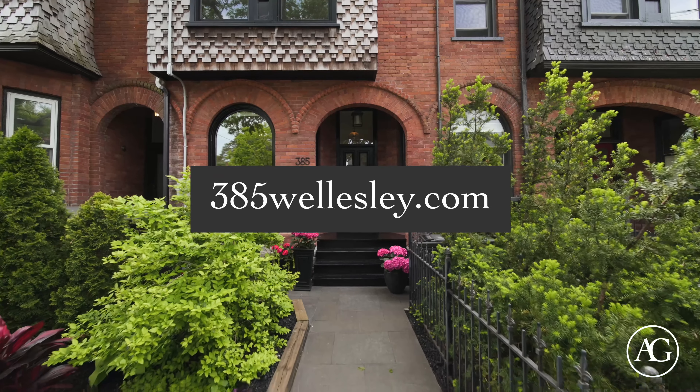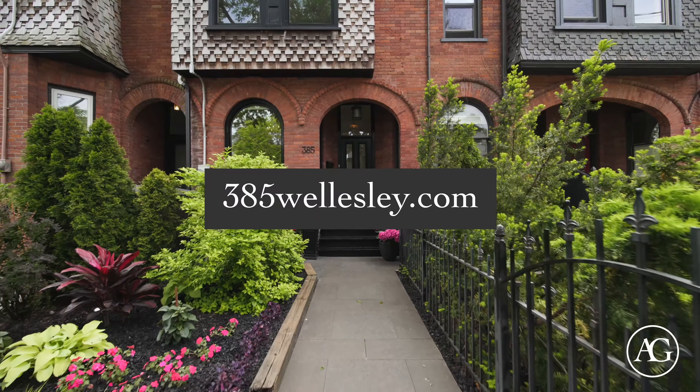Thank you so much for coming on this tour with us. For more information on this beautiful listing, please visit 385wellesley.com. See you next time!